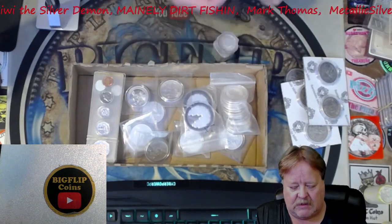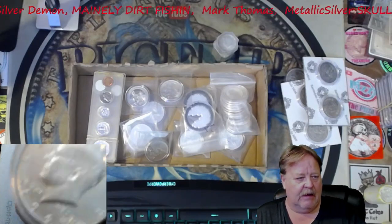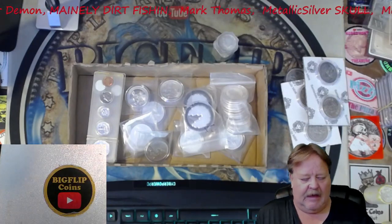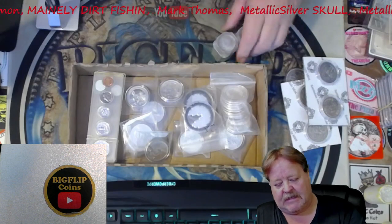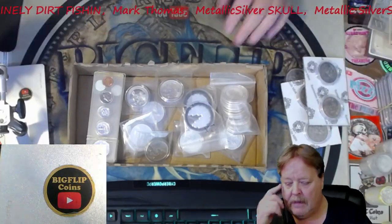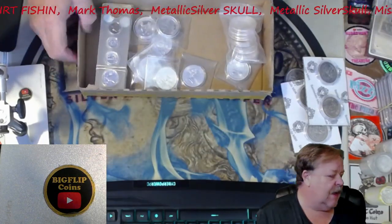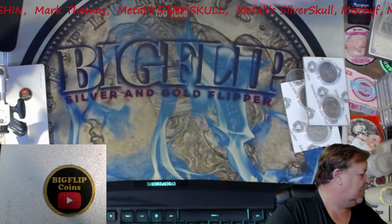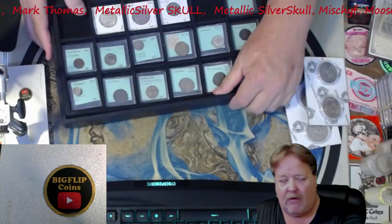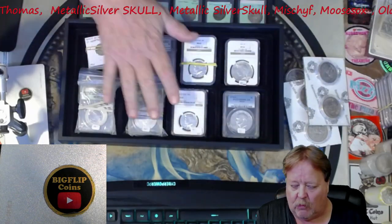I also picked up a couple of rolls of completely uncirculated Kennedys — one is a '66 and the other one is a '67 roll. And then I got a couple Pac-Man. We have some other ancients on the channel right here, already lined up. Then we have some walkers.